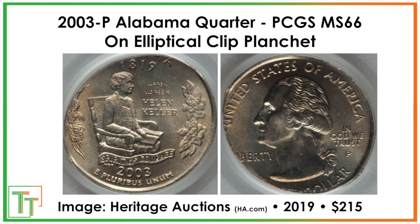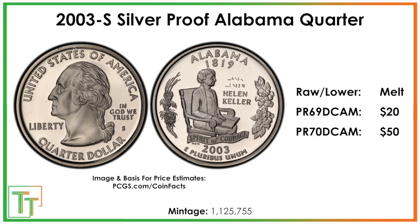In terms of errors, I was only able to find one, and that makes sense because 2003 saw a much higher crackdown in terms of errors, far fewer production. Something like an elliptical clip planchet that normally would be pretty cheap for some of the other years is more expensive — $215 in 2019. It's not just a small minor clip planchet coin that would bring a few dollars; the elliptical clip is one of the rarer versions. It's often like two different continuous clips that make it into the oval shape. So a really fun coin, but no other errors beyond that.